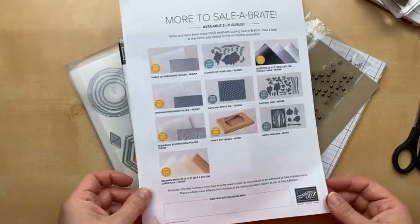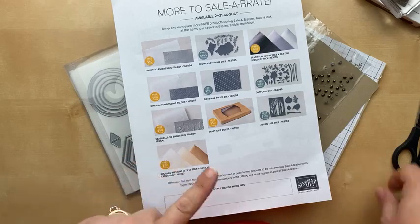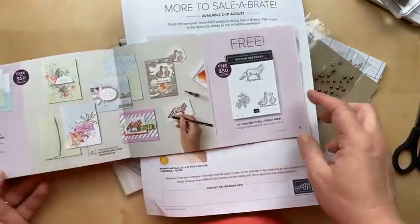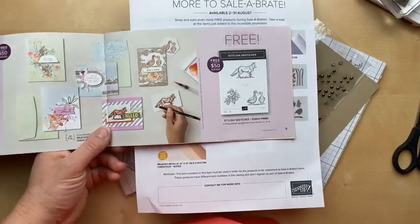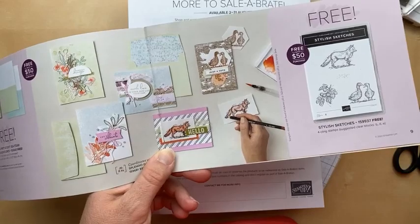Stampin' Up did add some extra items in August, so if you feel like you have everything, make sure you check out the extra celebration gifts that are available — there's embossing folders, some foil paper, some dies, so there's plenty to celebrate. We're using the Stylish Sketches, which is in the original celebration offering. And you know me, I love to case the catalog — today's card was inspired by one right here.